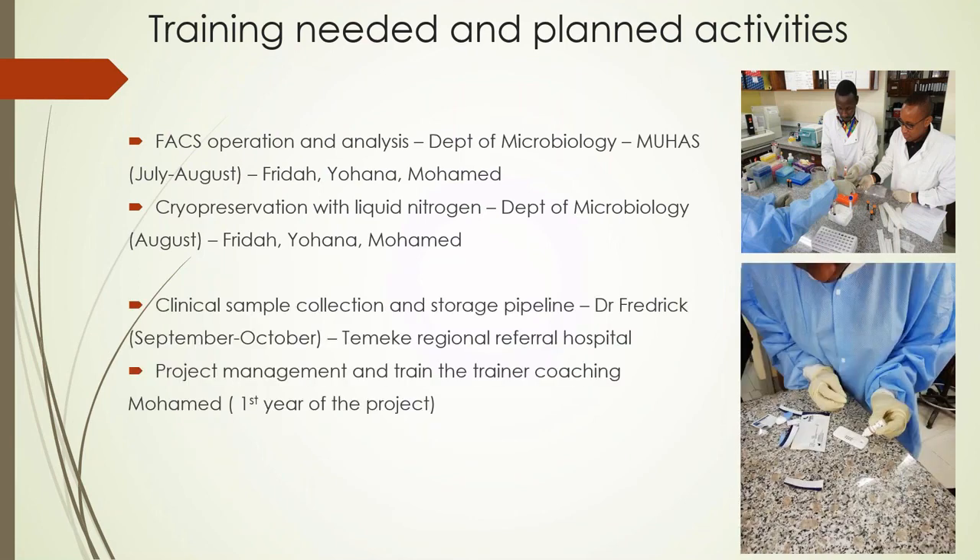We will team up with the Department of Microbiology for flow cytometry analysis and cryopreservation under liquid nitrogen, and with the Regional Referral Hospital for clinical sample collection and storage. Project management and training are particularly important in this first year. This project will also address population differences between France, the US, and Tanzania with respect to the efficacy of gene editing and engraftment potential, considering genetic variation across human populations and environmental factors.